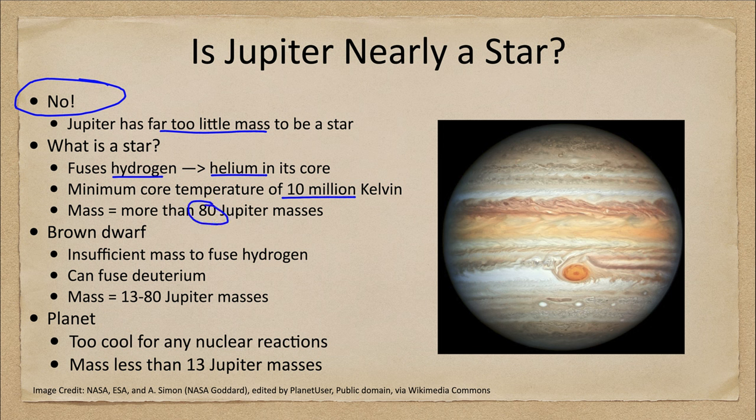In order to get high enough pressures to reach that temperature in the center, you would need at least 80 Jupiter masses. So Jupiter is not close to being a star. Even if you took Jupiter and all of the other planets, all of the asteroids, all of the comets, and all of the other debris in the solar system and put that together, we still wouldn't even be close to reaching 80 Jupiter masses.